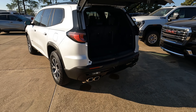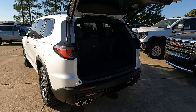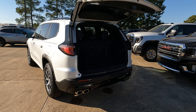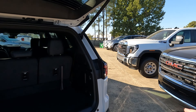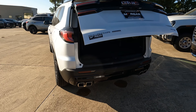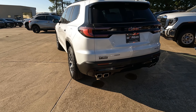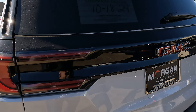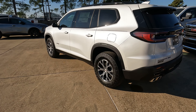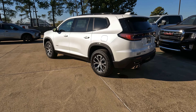I wanted to demo the motion sensor where you can stand there with the remote on your person and the power tailgate will open. One thing that might be of interest: what happens if you walk by and don't want it to open? Unless you stop and stand there, it's not going to open. It will beep when you walk by, but if you just keep walking it won't open — you have to stand there in place.